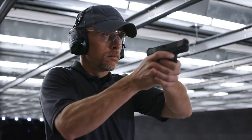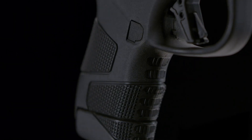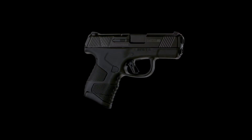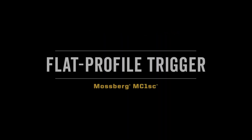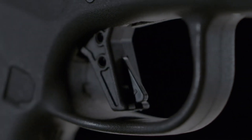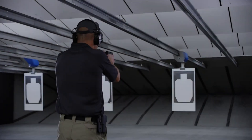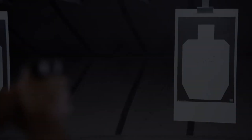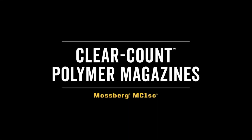Its crisp and consistent trigger pull enhances accuracy, while the stainless steel slide and barrel ensure durability and longevity. The MC1SC also boasts a reversible magazine release and optional cross-bolt safety, accommodating both right- and left-handed shooters. The Mossberg MC1SC stands as a reliable and trustworthy companion for those seeking a compact pistol for personal defense and concealed carry.